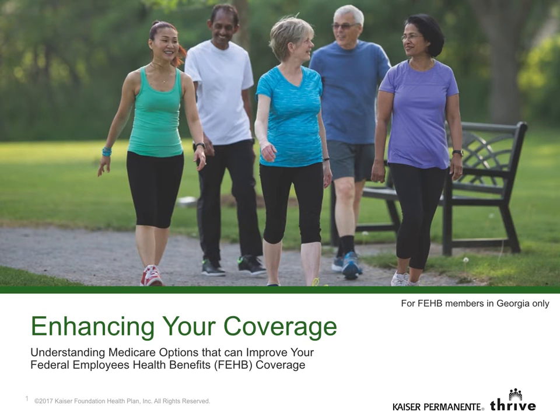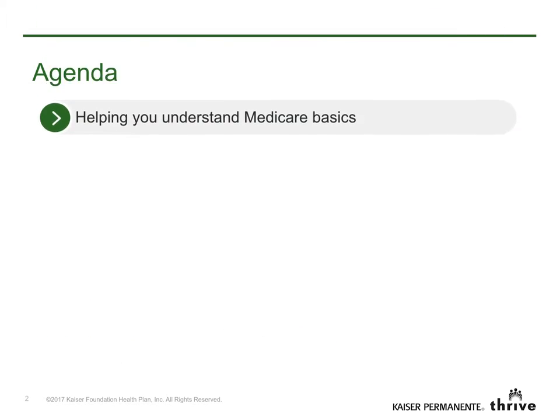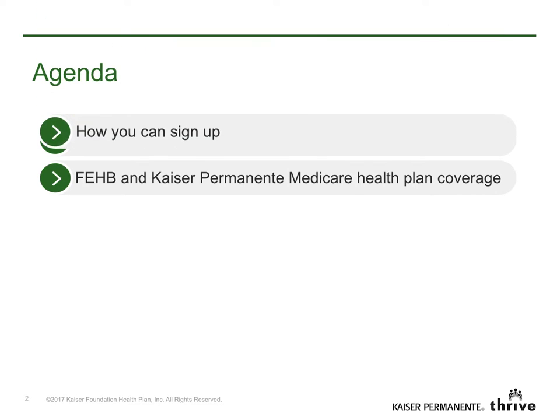Welcome FEHB members. You probably have questions about Medicare and how it works with your federal health benefits. This video will explain what you need to know and how to sign up for better benefits. We'll cover the Medicare basics, how your federal health insurance benefits work with Kaiser Permanente Medicare health plan coverage, and finally how to sign up.